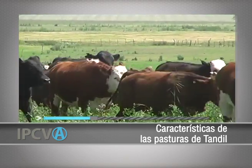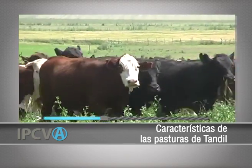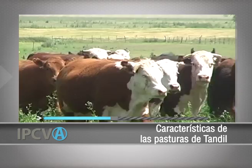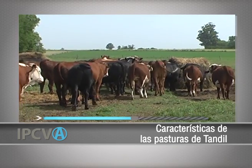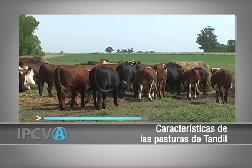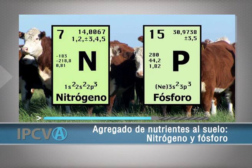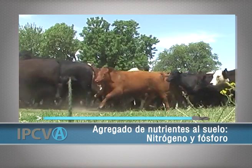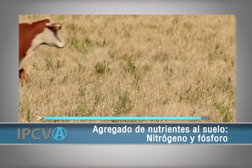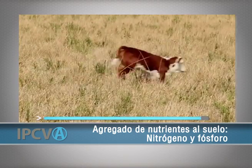Y de esa manera, esta conjunción de factores es algo que podemos utilizar en nuestro provecho. Y creo que una manera de aprovecharlo es agregar nutrientes, básicamente nitrógeno y fósforo, dependiendo de cómo esté el suelo en su fertilidad de fósforo. Pero el agregado de entre 50 y 70 kilos de nitrógeno por hectárea en esta época nos genera un doble beneficio.